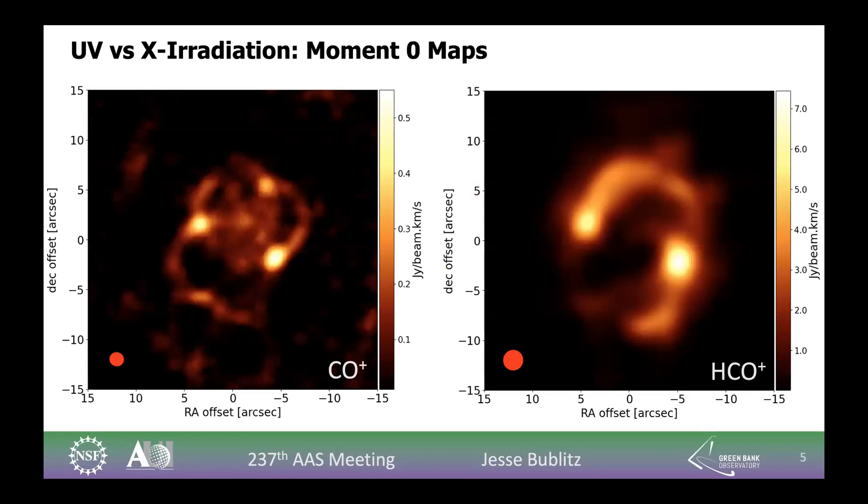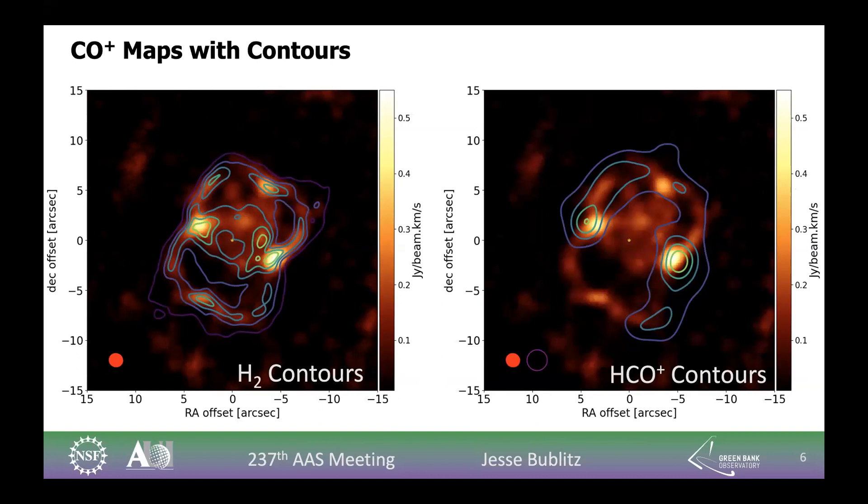Our initial look at these two maps shows distinct differences in how CO+ and HCO+ are structured around this nebula. If we take the outline of HCO+ and lay it on top of the CO+ map, and compare with a known ultraviolet radiation tracer — molecular hydrogen — we can start to see the distinct difference in their structure. On the left, molecular hydrogen outlines on top of CO+ are a perfect fit. It's almost that same cloverleaf-like structure in CO+ as in molecular hydrogen, giving us reasonable certainty that CO+ is formed by ultraviolet photons.